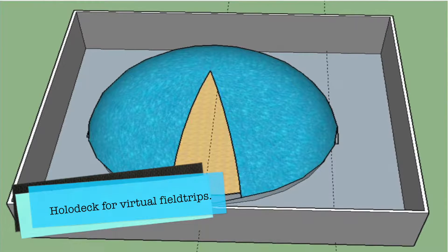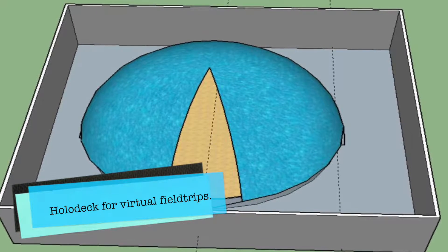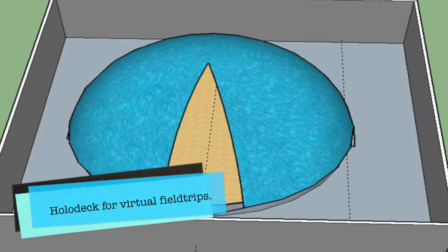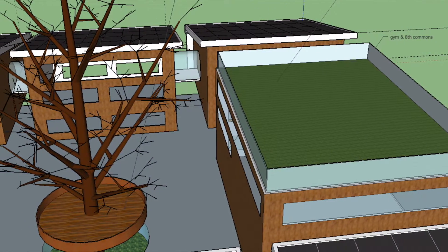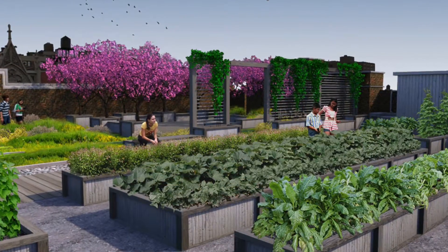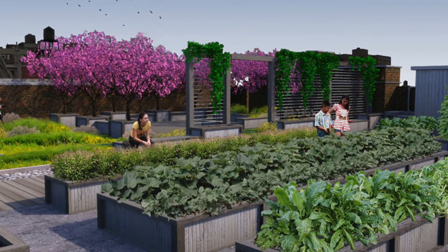Another initiative for student learning at the Best of the Best School is unique experiences through innovative technologies. Students will be able to experience virtual field trips in our holodeck. Other authentic learning experiences can be delivered through our observation deck in the Tree of Knowledge, providing close connections with nature, as well as our rooftop gardens to inspire edible, teachable, sustainable green learning.